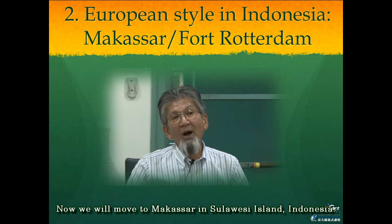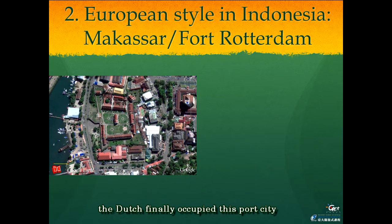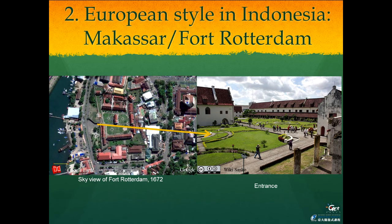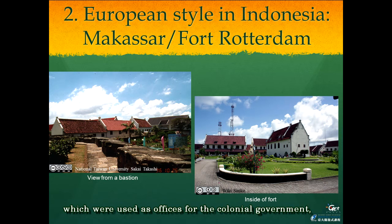Now we will move to Makassar in Sulawesi Island, Indonesia. A powerful Islamic kingdom was originally established in this area, but after a long struggle, the Dutch finally occupied this port city and constructed Fort Rotterdam in 1672. This four-point star-shaped bastion-style fort still retains most of its original condition. Inside this fort, measuring 225 by 165 meters, are located several Dutch-style buildings used as offices for the colonial government. This was a typical Dutch-style fortification and undoubtedly a very rare example, as the well-preserved ruins have retained much of the original scenery.